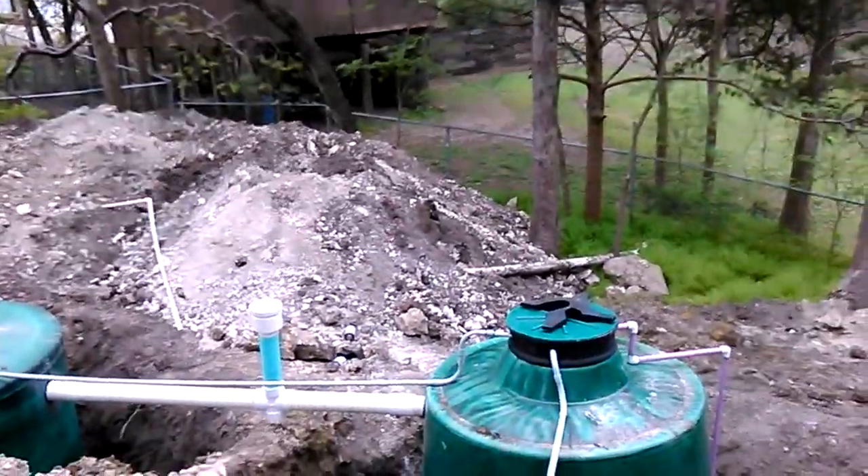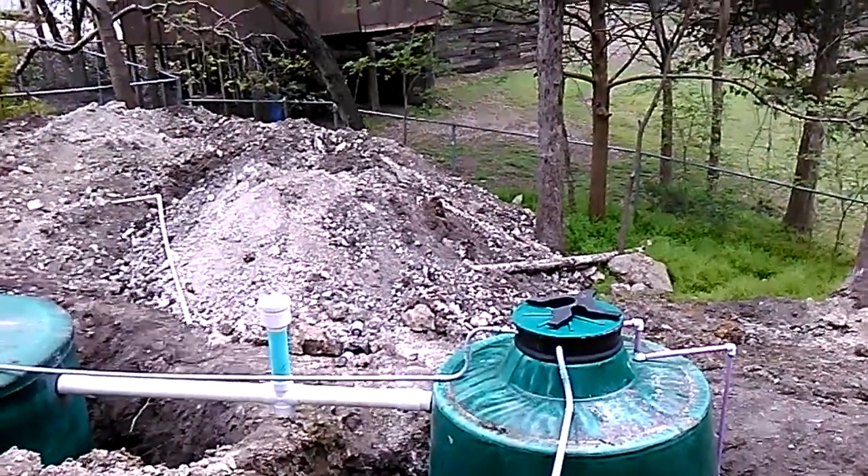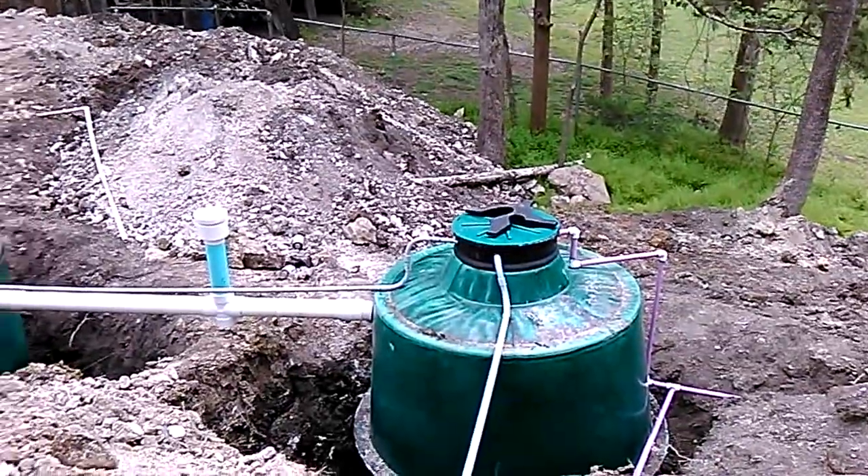Anyway, this is Brian, Countywide Septic Service — spelled with a K of course. Thanks for watching.